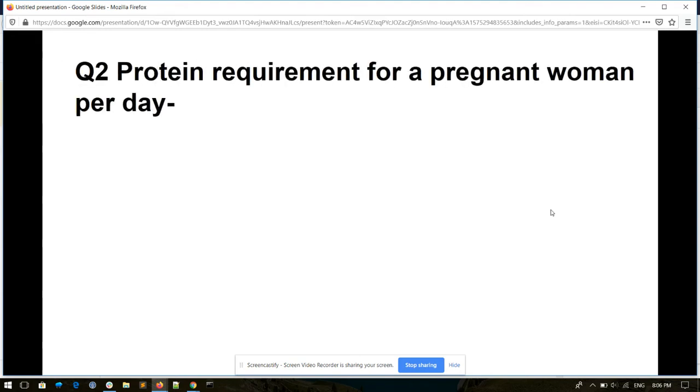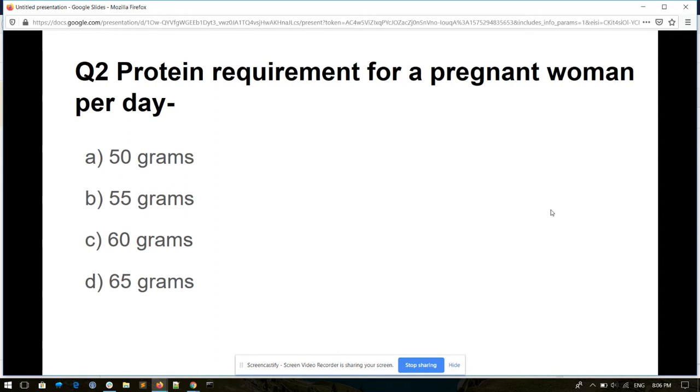Question number two. Protein requirement for a pregnant woman per day. Options: 50 gram, 55 gram, 60 gram, and 65 gram. And its answer is 55 grams.